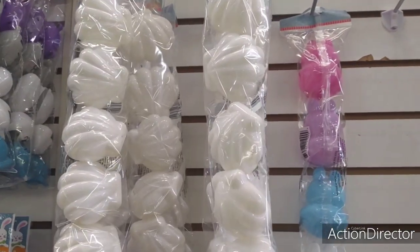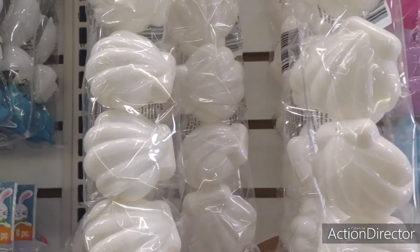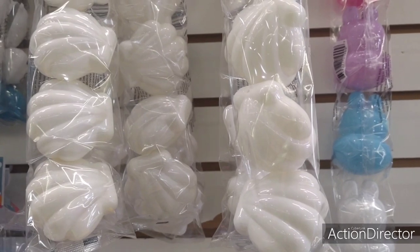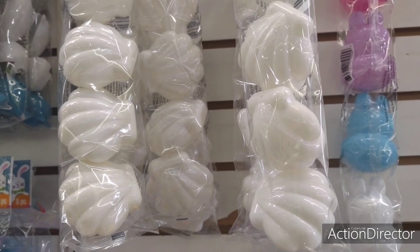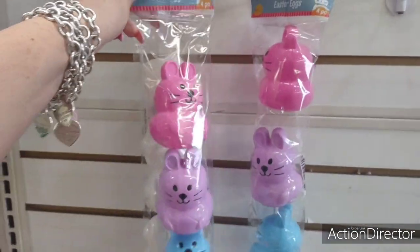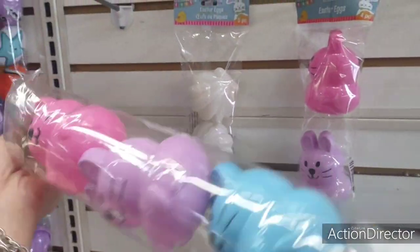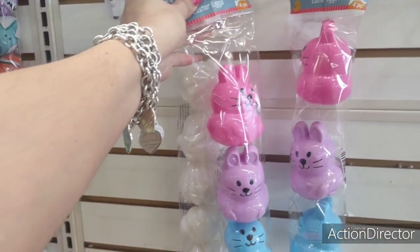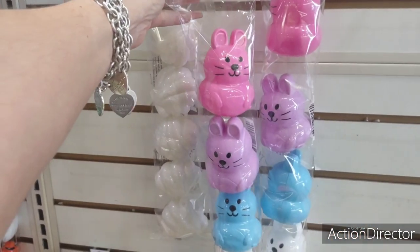They have Easter eggs that look like seashells, which are absolutely adorable. Those would be great for decorating — if you're going to be doing a nautical wreath, grab them now. They also have these that look like peeps, which are cute too. They could stand on their own and go on a tiered tray.